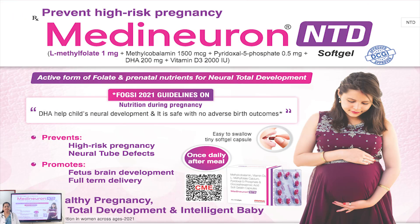Our product Medineuron NTD soft gel contains docosahexaenoic acid (DHA), L-methylfolate, methylcobalamin, vitamin D3, and pyridoxal phosphate.